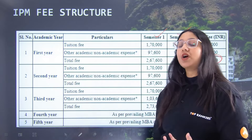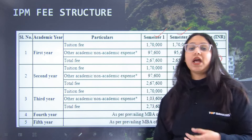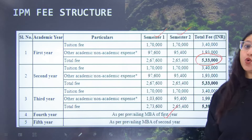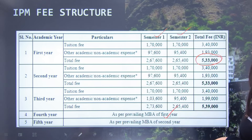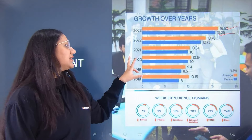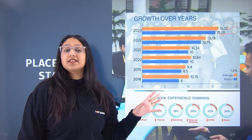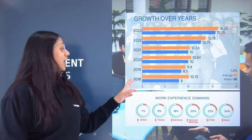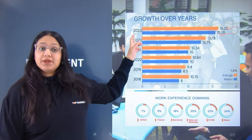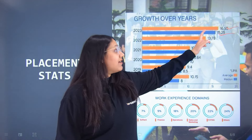In the MBA case, if you choose to continue for your 4th and 5th year in the IPM program, the prevailing MBA fees apply as your total fees. Finally, let's talk about placement statistics. The placement statistics have been continuously increasing from 2018 up till 2023. For the year 2023, your average package landed at 16.5 lakhs per annum.